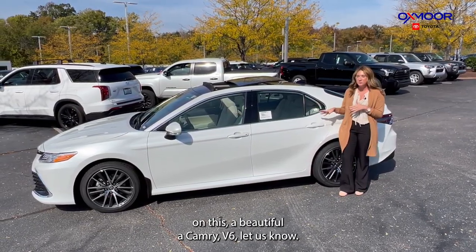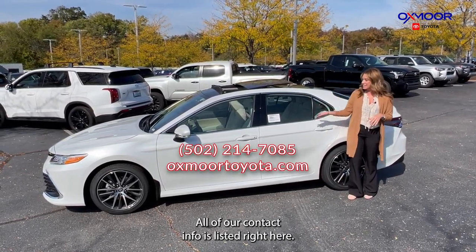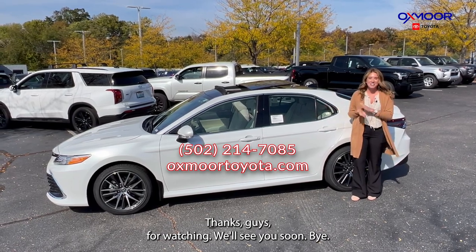If you have any questions on this beautiful Camry V6, let us know. All of our contact info is listed right here. Thanks guys for watching — we'll see you soon.